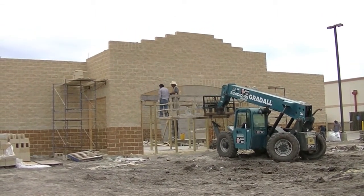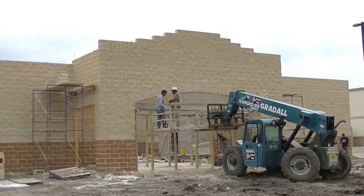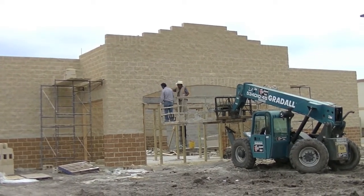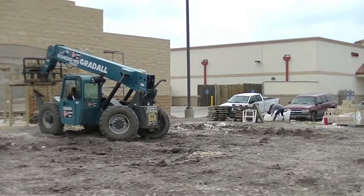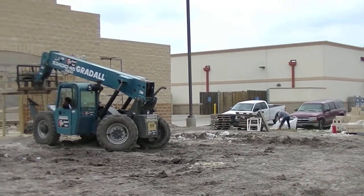They're doing the arch in the front, and the roofers are in the back. They've been roofing, and they had to leave because it got windy, but they did a big, big part of the building. There's the guys cleaning over there. Walgreens is probably mad at us already for all the mess we've made.